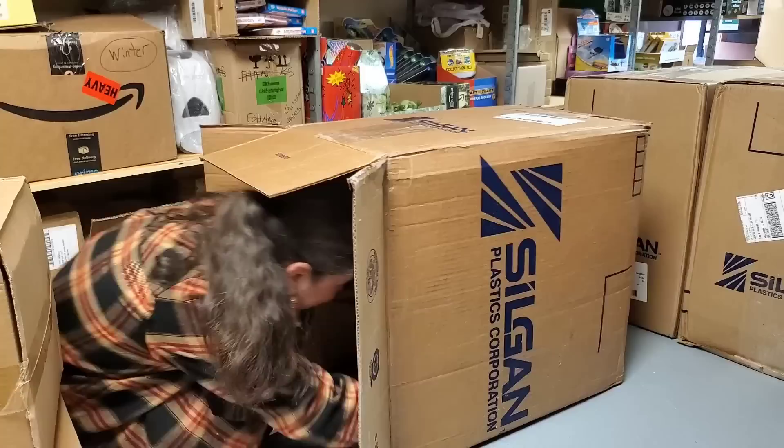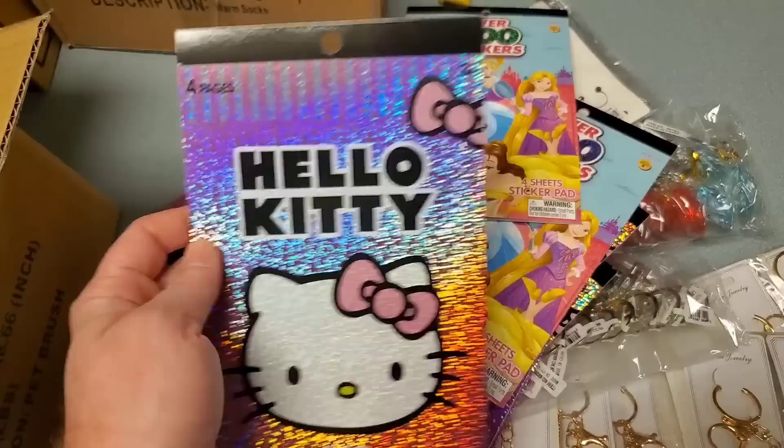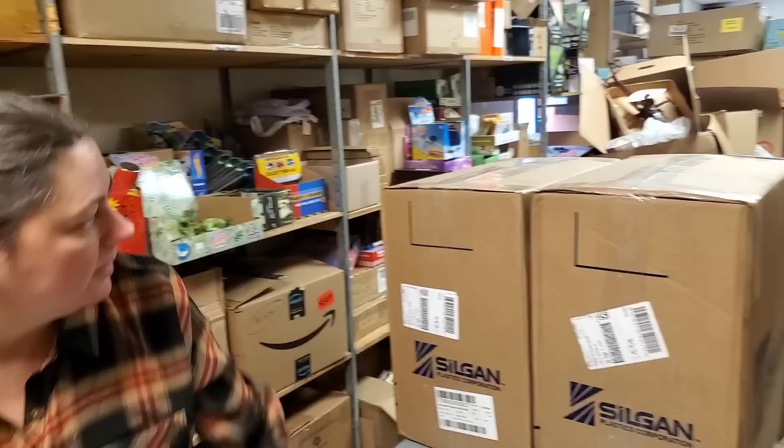We have all these stickers - looks like the packs came undone. We have Hello Kitty stickers and Disney Princess stickers. That's it - Hello Kitty and Disney Princess stickers.